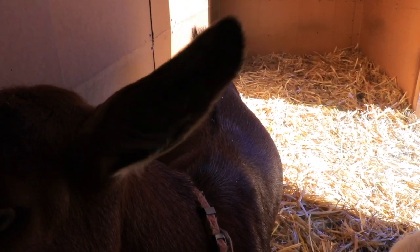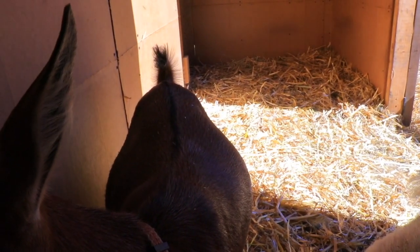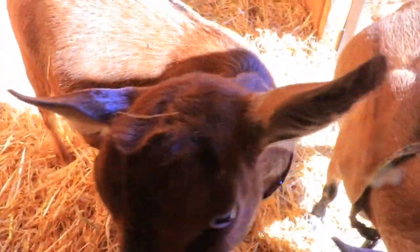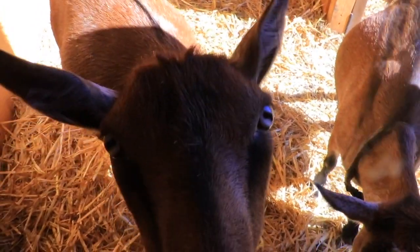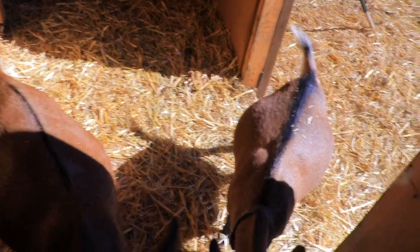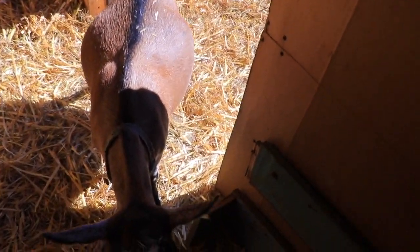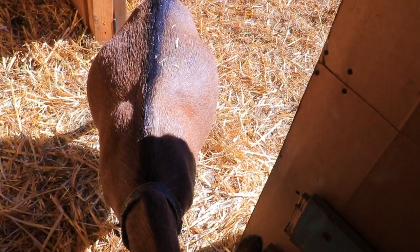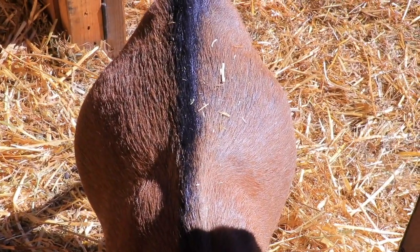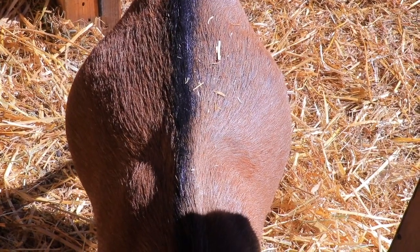Even when Annabelle stays still while you're petting or brushing her and lets you feel those babies, it's still not as easy as with Mocha. With Mocha, I barely push up her belly and they start kicking. Although they're going to have four hooves, so maybe it's one baby kicking from different directions — that's a possibility. But if it was just one, it would be a humongous baby because she's pretty big.